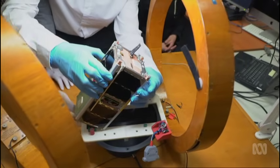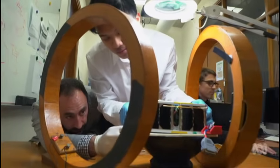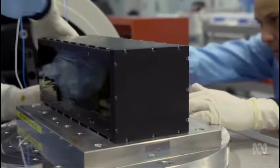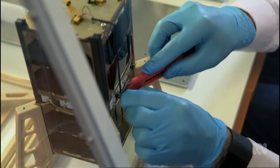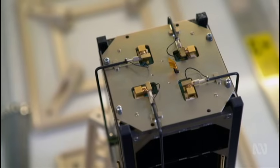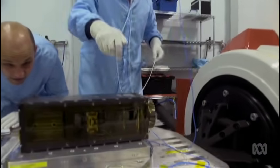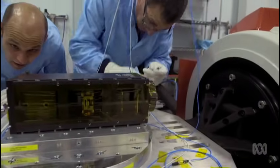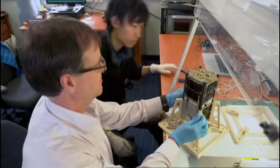Not only do the Australian CubeSats contain a sensor for the QB50 mission, the researchers have also squeezed in their own technologies to test — such as a GPS, Earth observation sensors, and a computer system that aims to repair itself after a hit of radiation. This little craft has five instruments on it, which is unheard of. Even a year ago you'd expect to have just one instrument on a spacecraft. Each of these CubeSats costs between half a million and a million dollars to build, test and launch — small change compared to traditional satellites, which cost hundreds of millions of dollars.